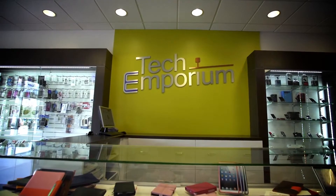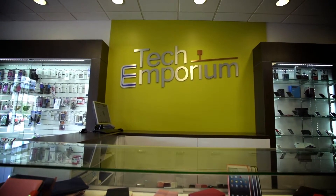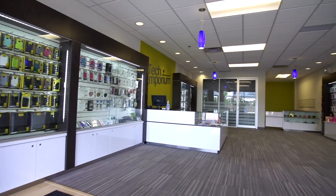After all, this client is appealing to more of an upper scale crowd and he's selling higher end phones and electronic devices. A lot of the colors in this project we focused on dark wood grain with white stainless steel and a really nice green tone, which I think came together perfectly when we put the final product together.